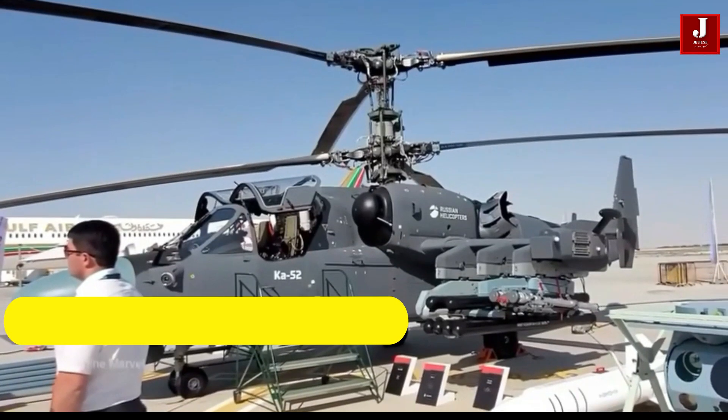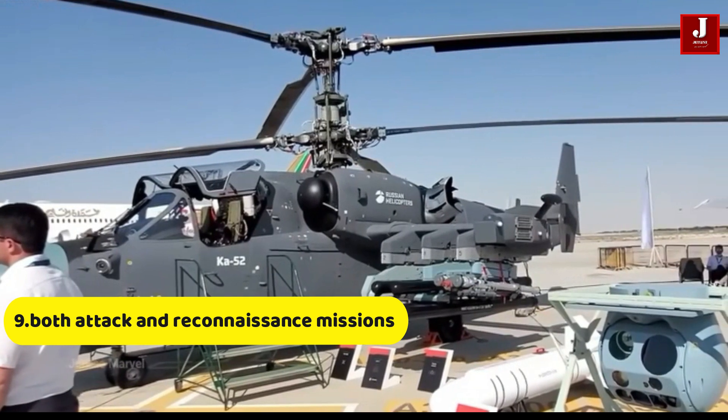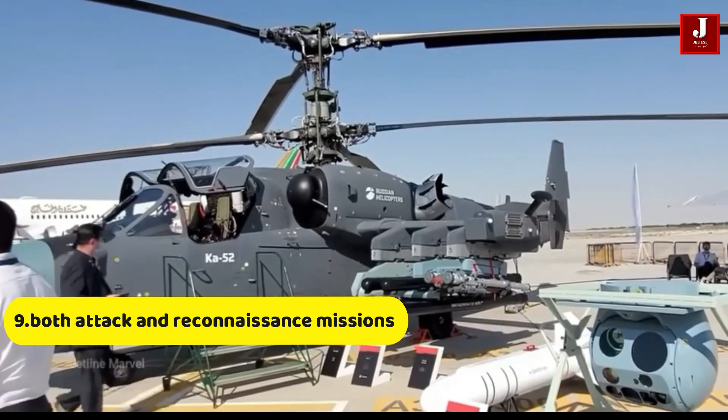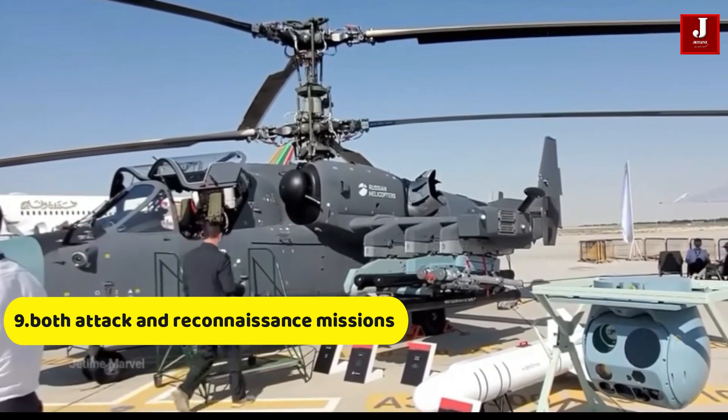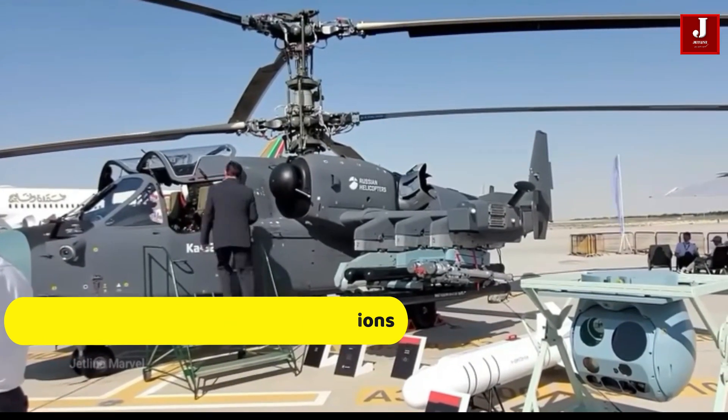Number 9. The helicopter is frequently utilized by the Russian military and has seen combat in situations such as the Syrian civil war. Its distinct features and capabilities make it a powerful asset in both attack and reconnaissance missions.